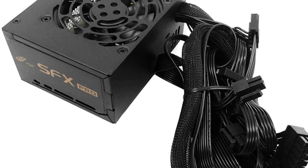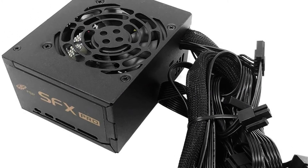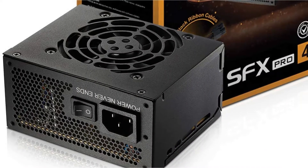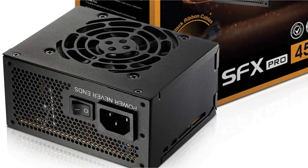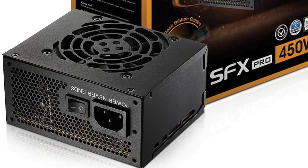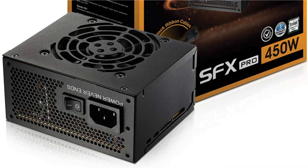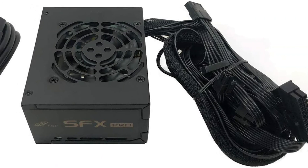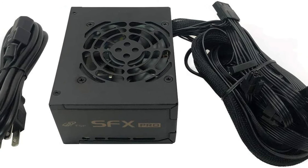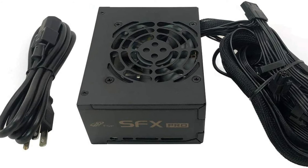It has a Bronze 80 Plus efficiency rating, which is respectable given its low price. On typical load, this power supply unit may achieve an efficiency of up to 85%, encompassing both recreational gaming and routine tasks. It has an 80mm cooling fan built-in, which helps keep the unit's size small, using innovative fan speed control technology that automatically adjusts fan speed and noise based on the user's preferences. It's also a completely modular power supply that includes black ribbon wires. A PS2 bracket is included with the device, which allows it to be installed in an ATX case.